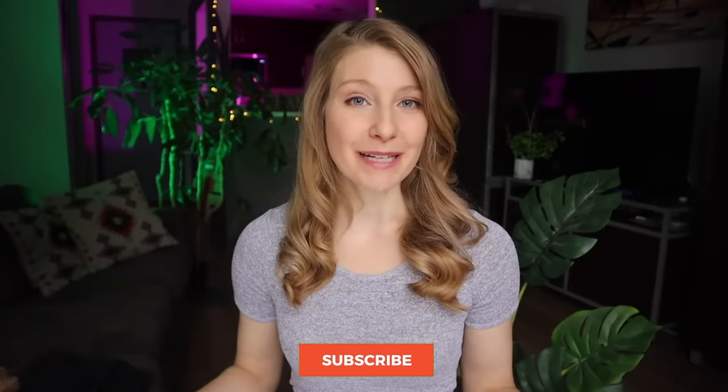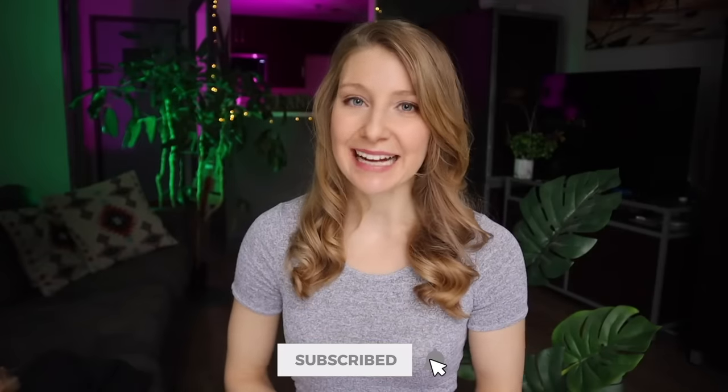Don't forget to hit that subscribe button for the latest travel tips and hacks, and I'll see you back here next week. Safe travels!